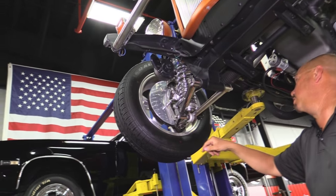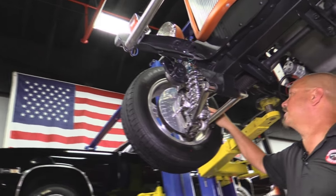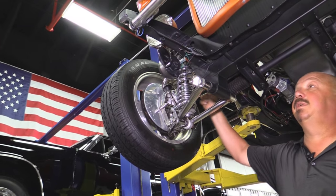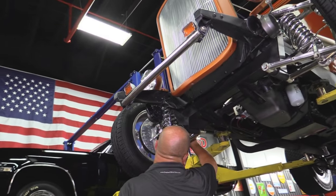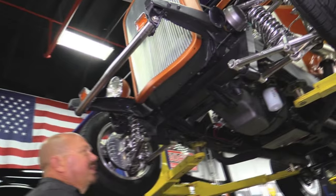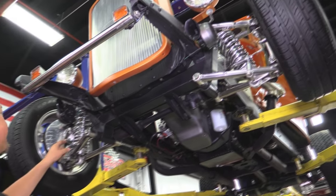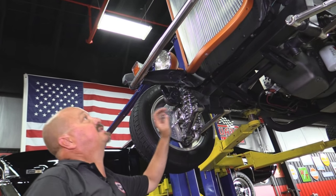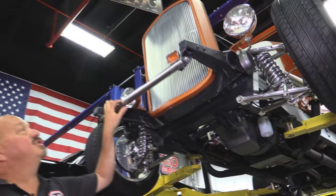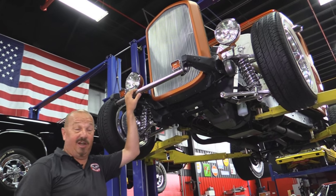Backing plates are also polished up. These are aerocompetition disc brakes up front. Chrome springs, aluminum shocks, chrome crossbar here. We've got our turn signals, the headlights, the grille. Everything's beautiful on this car — really nice build on this old hot rod.